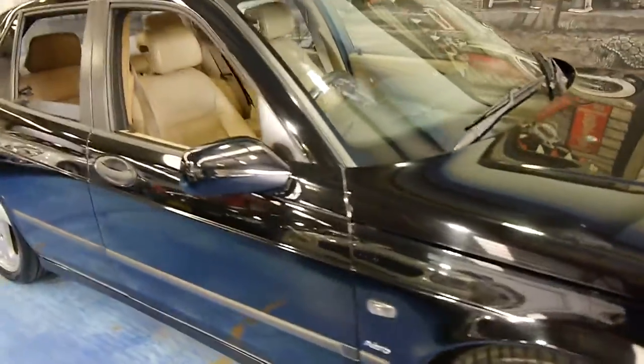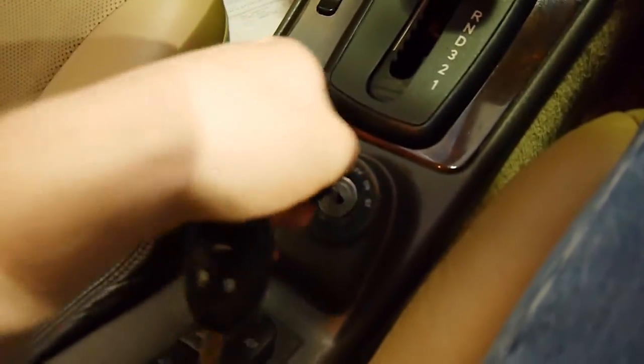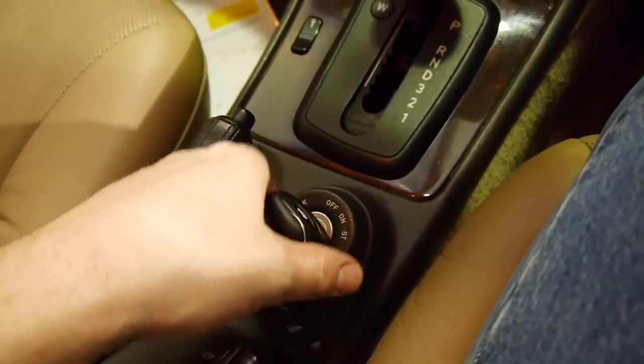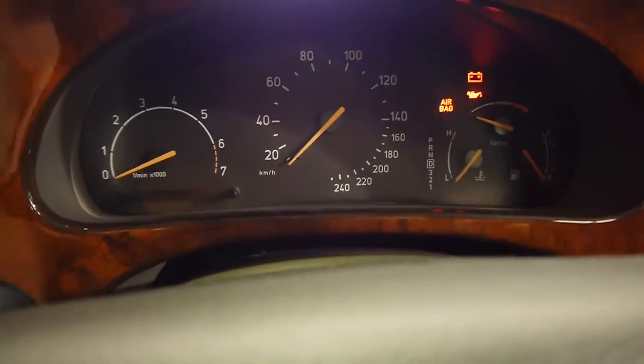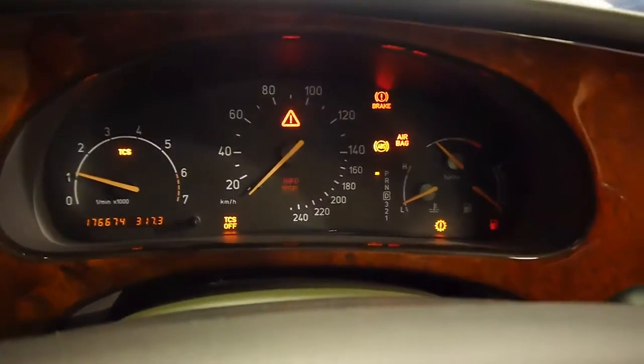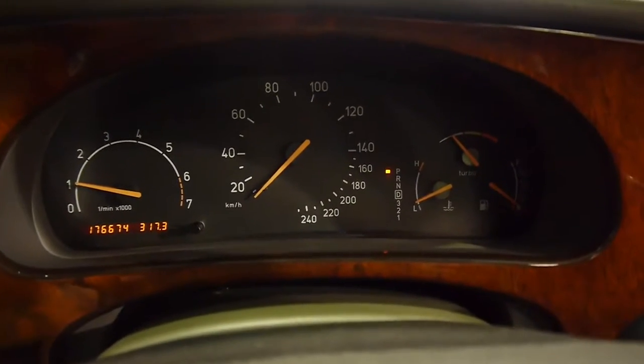This is the 2.3 turbo — the turbo spools up beautifully. I will start it for you. You've got power seats as well. And that signature Saab transmission ignition, which actually locks the transmission when you turn the car off — it's a security feature. All the warning lights go away of course. Sounds beautiful.